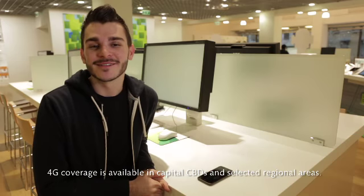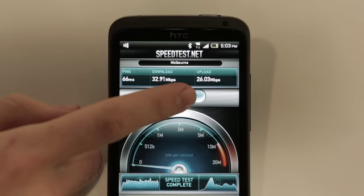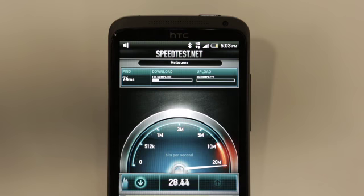Let me show you how fast the HTC One XL is on Telstra's 4G network. With speeds of up to 40 megabits per second, your customers will be able to have an amazingly fast internet experience.